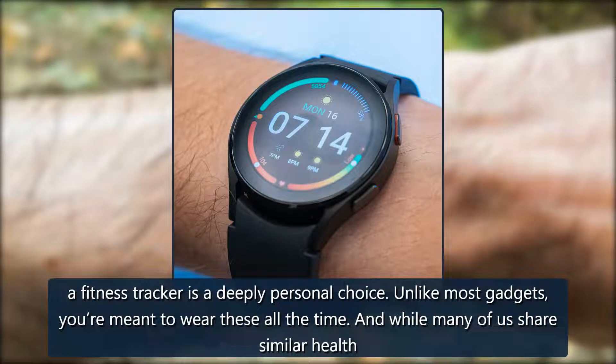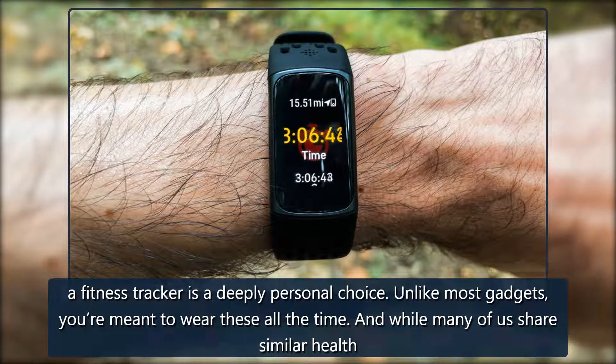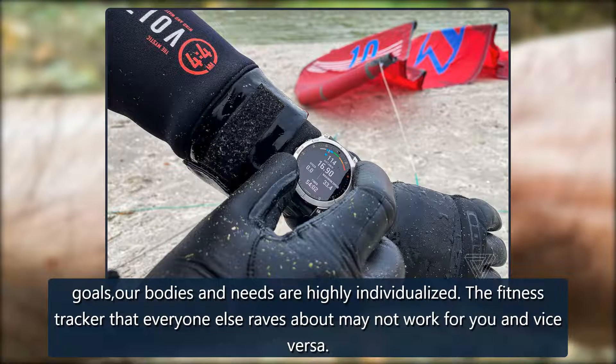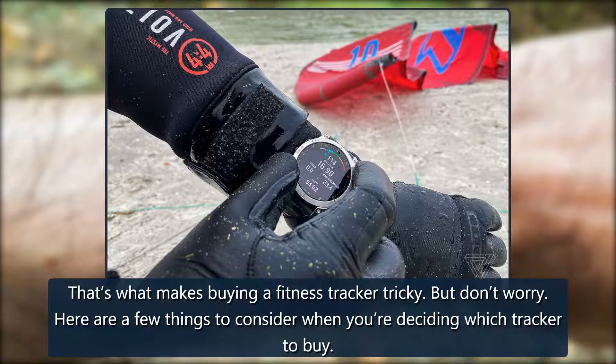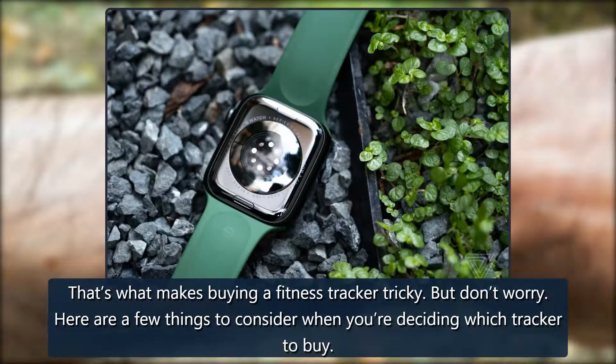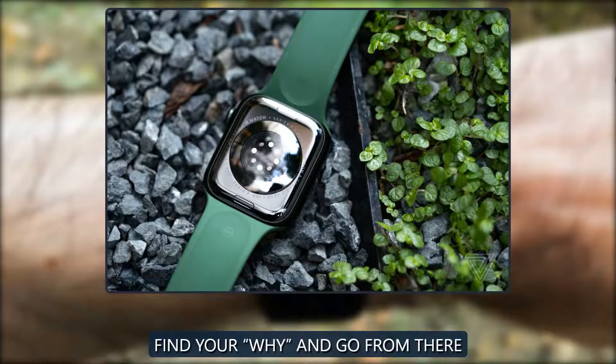Picking a fitness tracker is a deeply personal choice. Unlike most gadgets, you're meant to wear these all the time. And while many of us share similar health goals, our bodies and needs are highly individualized. The fitness tracker that everyone else raves about may not work for you and vice versa. That's what makes buying a fitness tracker tricky. But don't worry, here are a few things to consider when you're deciding which tracker to buy.